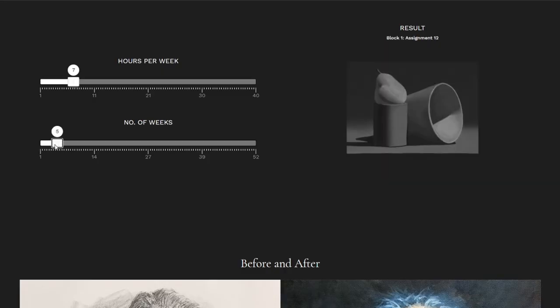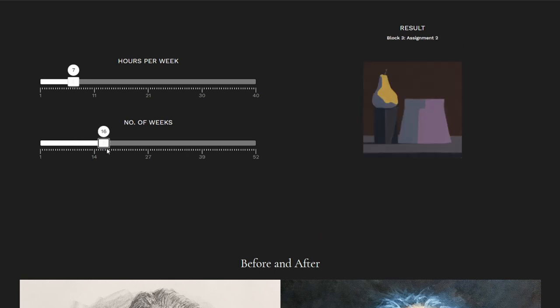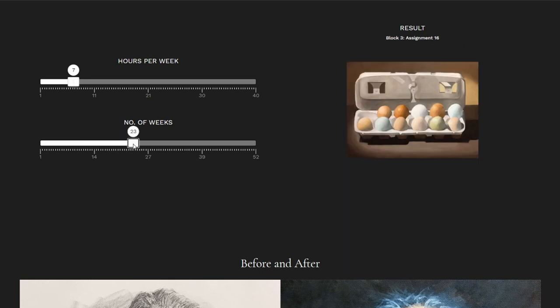My supplies just got here today, which I am so excited about. So for this course, they recommend that you dedicate about seven hours per week to it, and that's about all the time I have. According to their calculator on the website, it should take me a little less than a year to get through it at this pace, according to their average times.